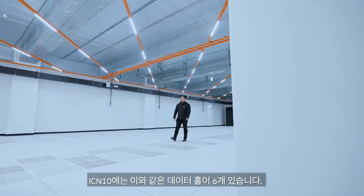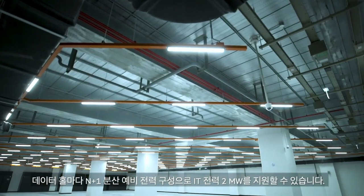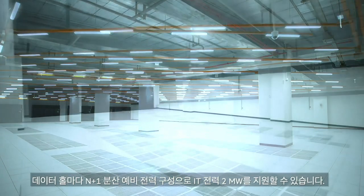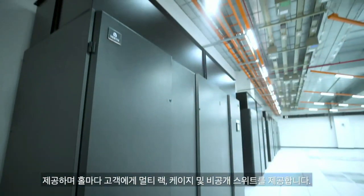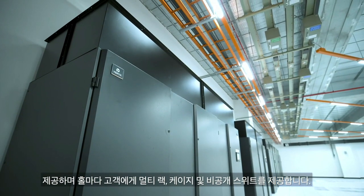ICN10 has six data halls like this one. Each data hall can support up to 2 megawatt of IT power in N plus 1 distributed redundancy configuration. With a robust power architecture plan, ICN10 delivers up to 12 megawatt of circuit IT capacity and provides customers with multi-rack, cage, and private suite for each data hall.